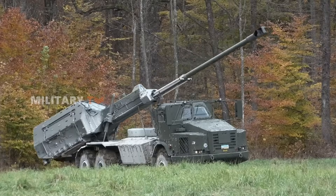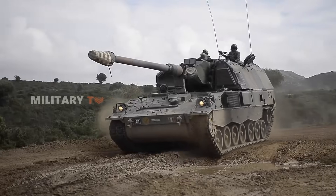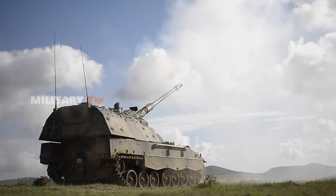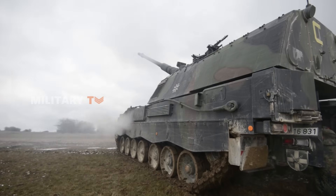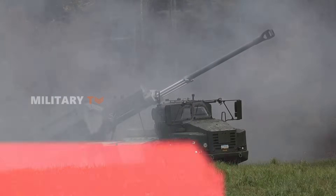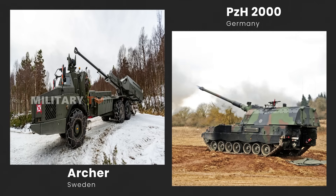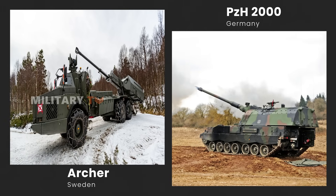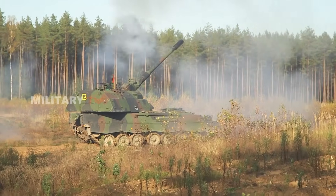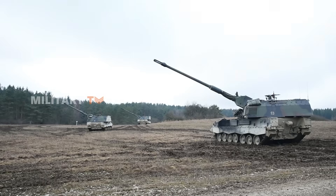In the world of modern artillery, firepower and mobility are everything. Imagine a battlefield where speed meets precision, and one devastating barrage can turn the tide of war. In this video, we're pitting two of the most advanced self-propelled howitzers head-to-head: Sweden's Archer and Germany's PZH-2000. Both are powerful. Both are deadly. But which one truly dominates the battlefield? Let's dive into the details and see which artillery system stands at the top of the artillery food chain.